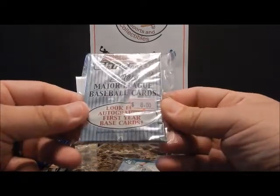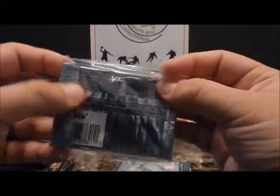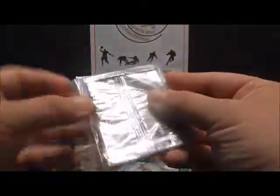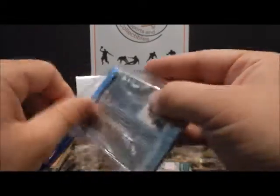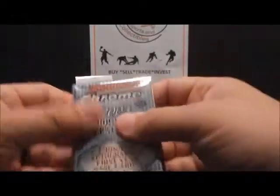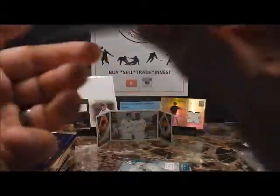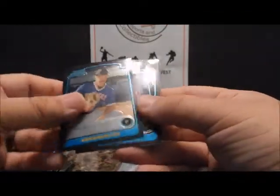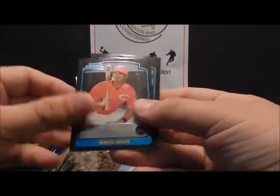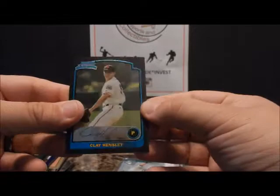2003 Bowman Chrome. Let's see what possible prospects we can get out of this — Darren Erstad, Jason Gabbard, Travis Wong, Clay Hensley.